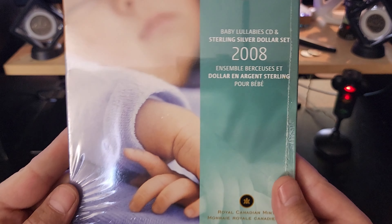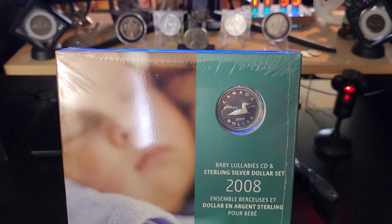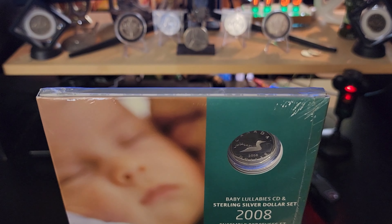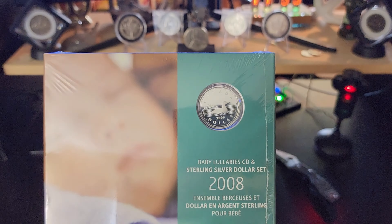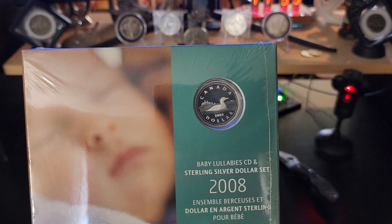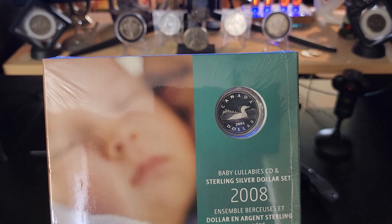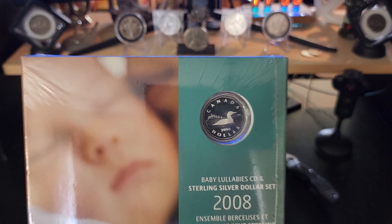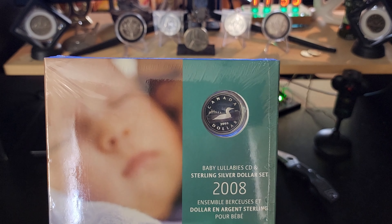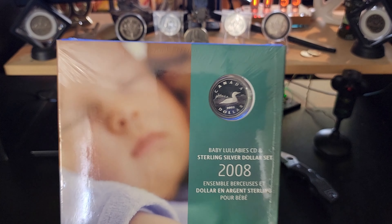I am NOT going to take this out of the packaging. This one is special and if I ever want to make my money back on this one I am going to have to keep it in the original packaging. I did actually get a really good deal — I saved almost $100 on this particular coin. I ended up buying this one on Kijiji.